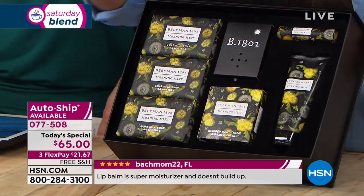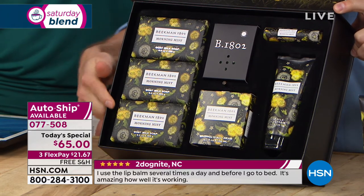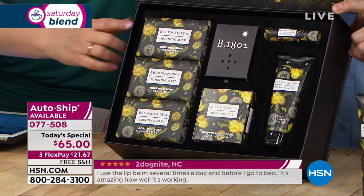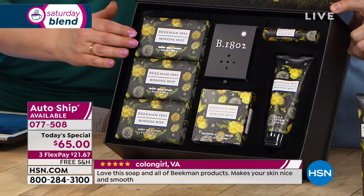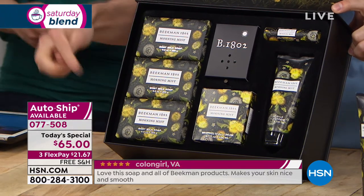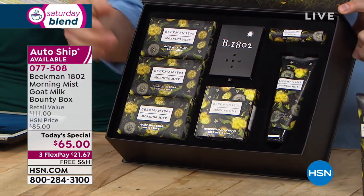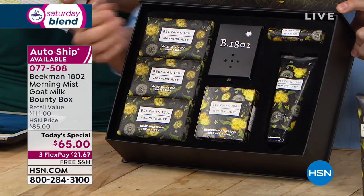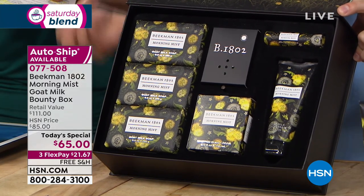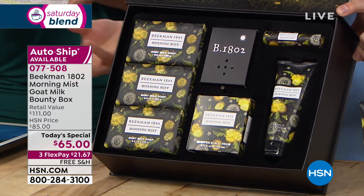With auto ship, each season is a different box. This one has a photograph of Daisy, one of the goats on the farm, standing in the pasture. You open it up and inside you're getting three half-pound size bars of the triple milled goat milk soap — they last so long you won't use them all before your next bounty box arrives. Each bar normally costs $15, so that's a $45 value just in soaps, and the whole box is only costing you $21.65.